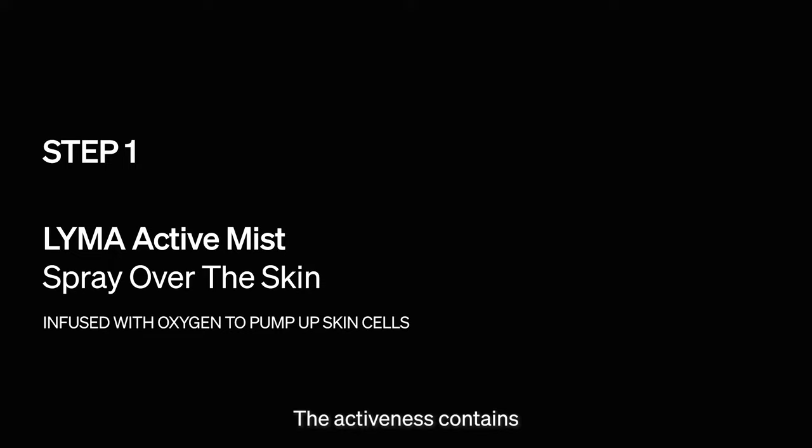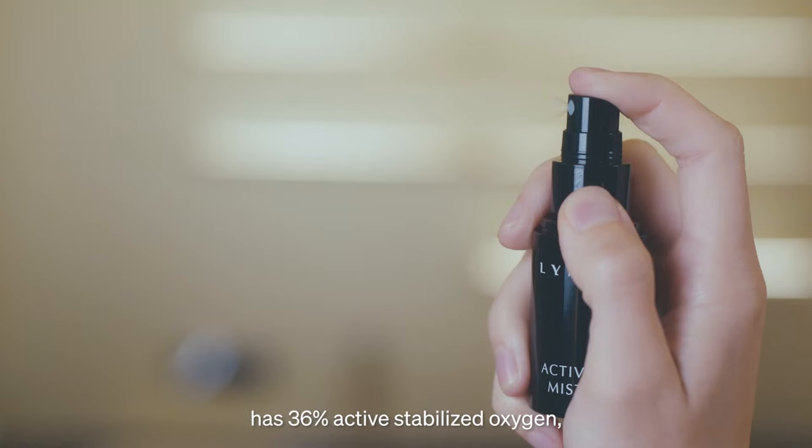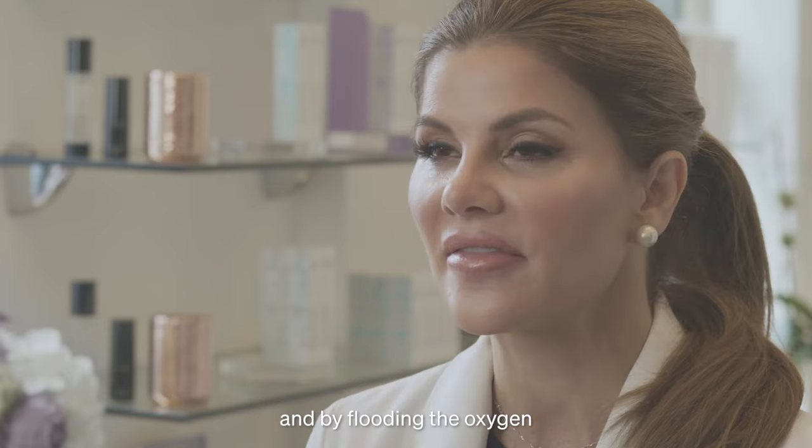The active mist contains the highest amount of oxygen scientifically possible in water. It has 36% active, stabilized oxygen, which hydrates and plumps the skin. By flooding the oxygen to all layers of the skin, we're able to increase circulation and accelerate the remodeling process.